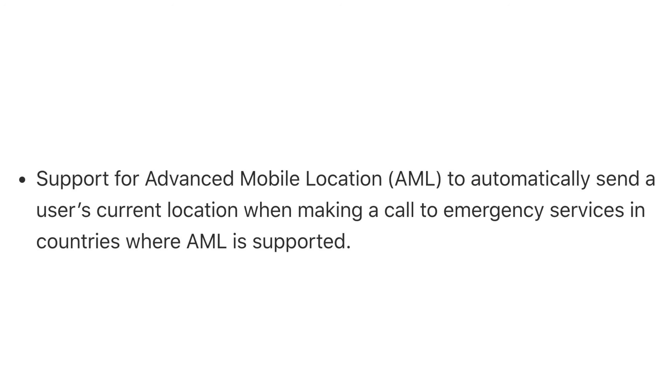Support for advanced mobile location will also be added in iOS 11.3, which will automatically send a user's current location when making a call to emergency services in countries where AML is supported.